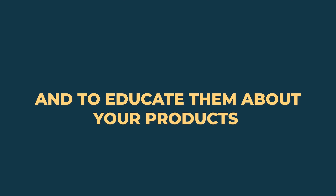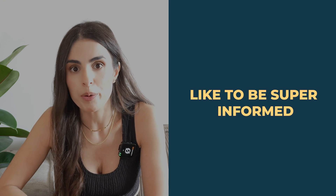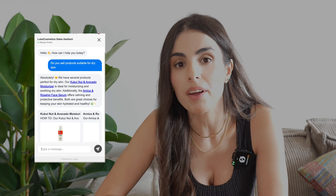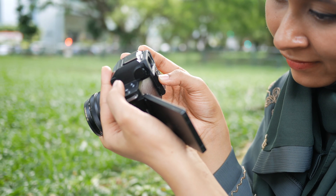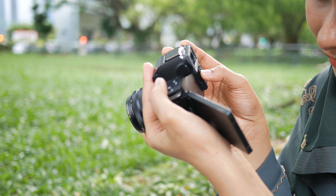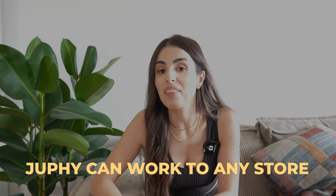Jufi will basically work as your sales team or sales assistant, but 24/7. It will be there to guide your customers, educate them about your products, and help them find what they're searching for. Many online shoppers — and I'm one of them — like to be super informed before making a decision. For example, if I'm buying an electrical device or a camera, I want to know all the specifications, features, and the differences between models. Jufi can handle all of that.